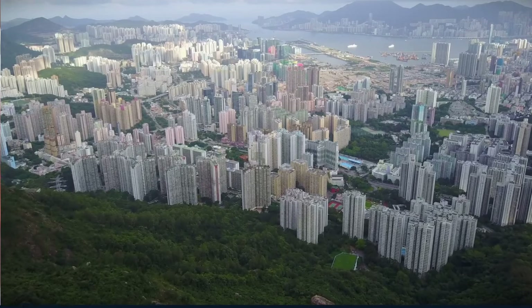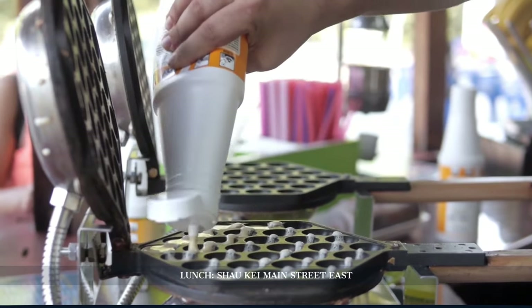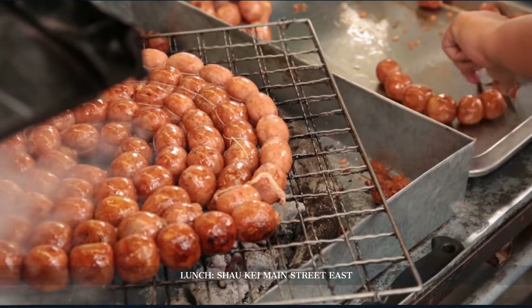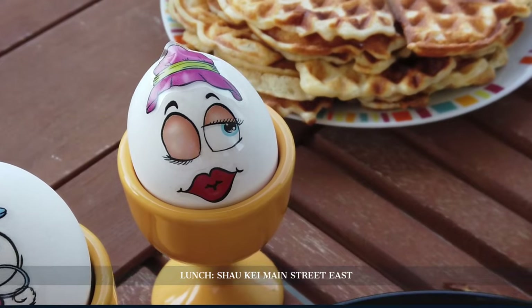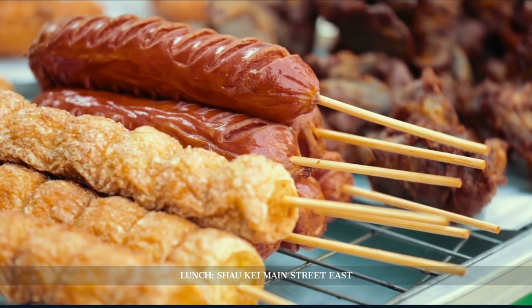After descending from our natural high, it's time for a culinary journey down Siu Kei Wan Main Street East. Here, every bite tells a story — from the spicy zing of curry fish balls to the sweet, comforting egg waffles. Let's dive into these flavors that have evolved right here on these bustling streets.